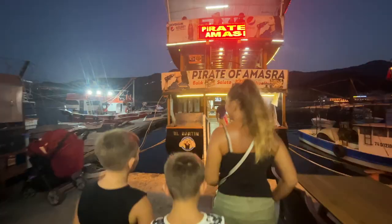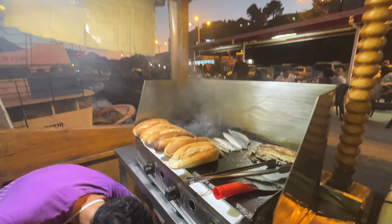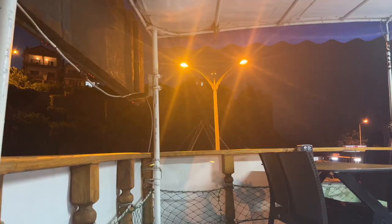We are here at the famous fish boat, Pirate of Amasra — we've been looking forward to this. We can already smell it. Look how stunning this view is — you couldn't get a much more perfect restaurant. It's a little bit rocky on here, going like this. We're gonna get seasick! We should have had some travel sickness tablets. It's all right today because it's quite calm — imagine if it was really windy, it'd be blowing about everywhere.